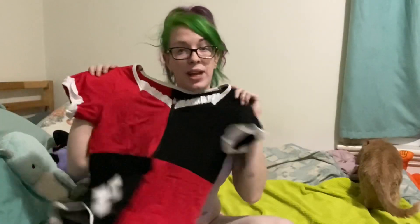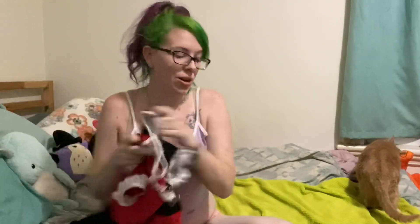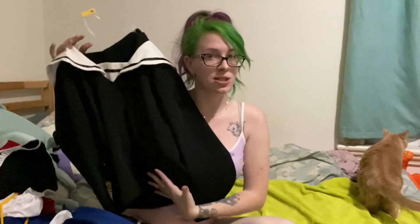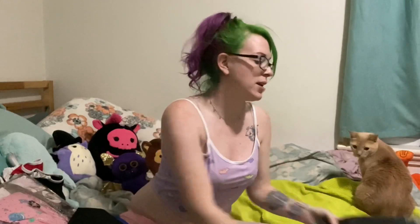Obviously, we can't have a Halloween try-on haul without a classic Harley look. We have some Riverdale goodness, a good old-fashioned Sifuku, as well as a Candy Lolita — which is really just this cute candy outfit — and a Frankie's Bride outfit.